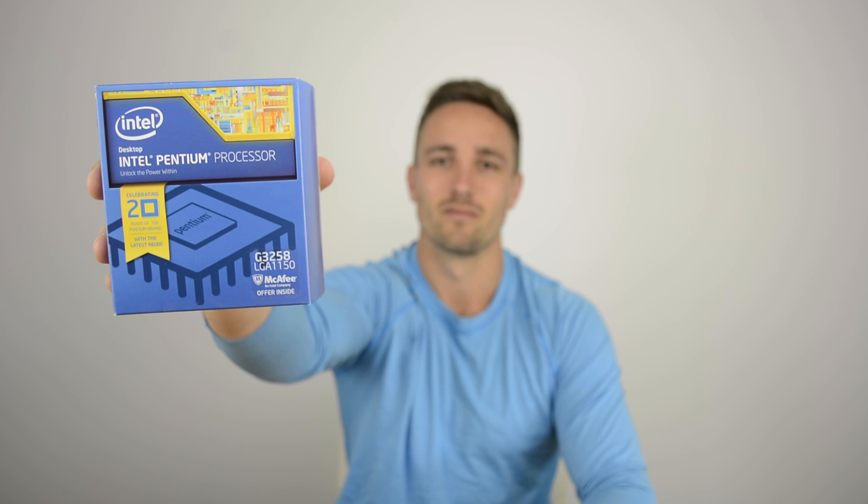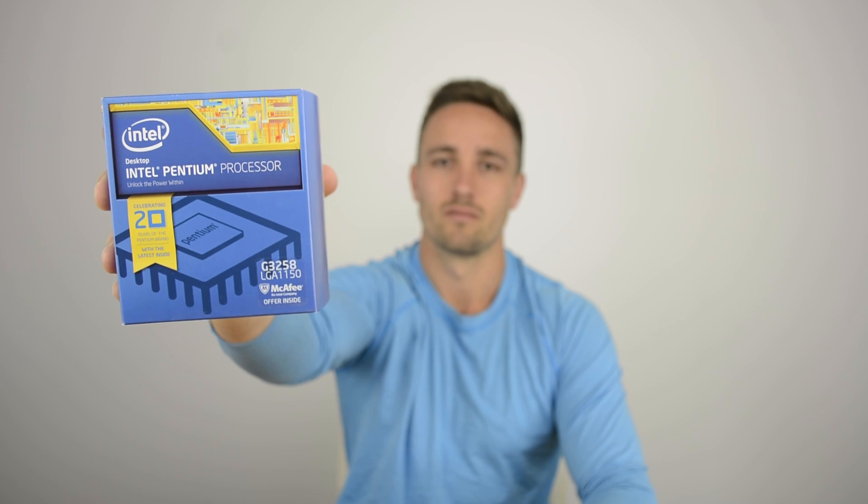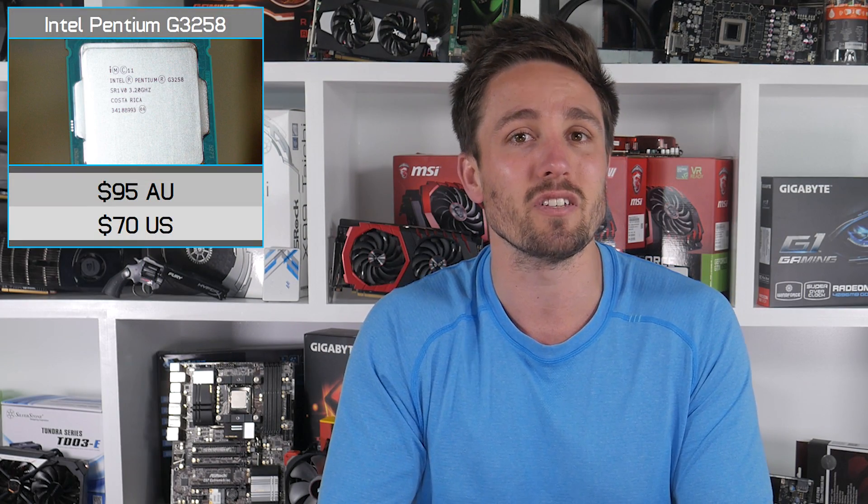The honeymoon period isn't over for Intel's unlocked dual-core Pentium processor. The Haswell-based G3258 comes clocked at 3.2GHz out of the box and has no trouble pushing past 4GHz for some seriously respectable single and dual-thread performance. Of course you'll need a Z97 motherboard, but there are plenty of sub-$100 options to choose from.